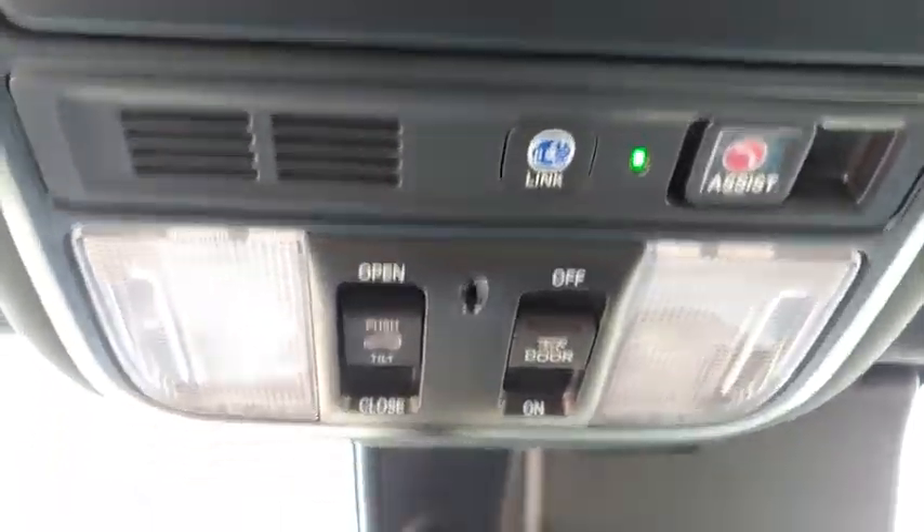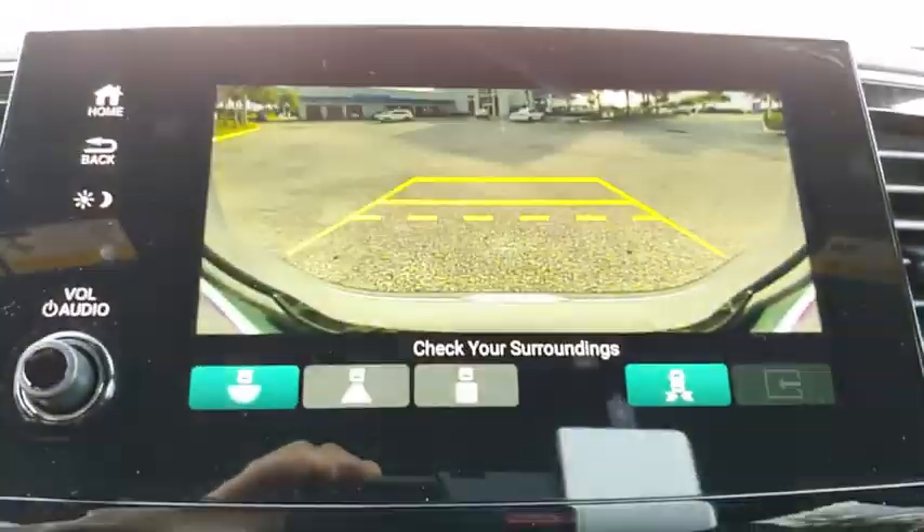Bluetooth, leather-wrapped steering wheel, power steering, adjustable steering wheel, keyless start, floor mats, aluminum wheels, four-wheel disc brakes.